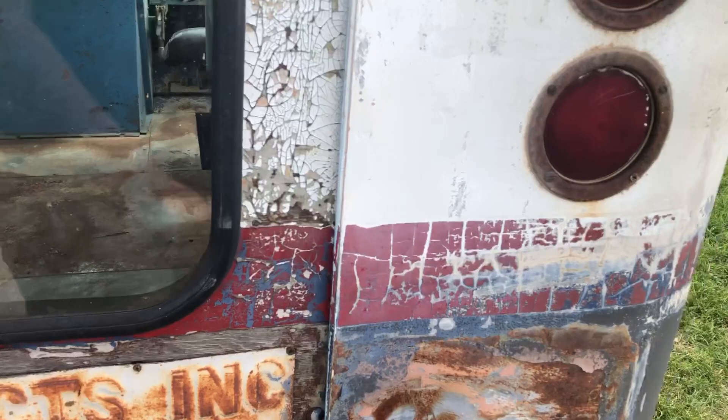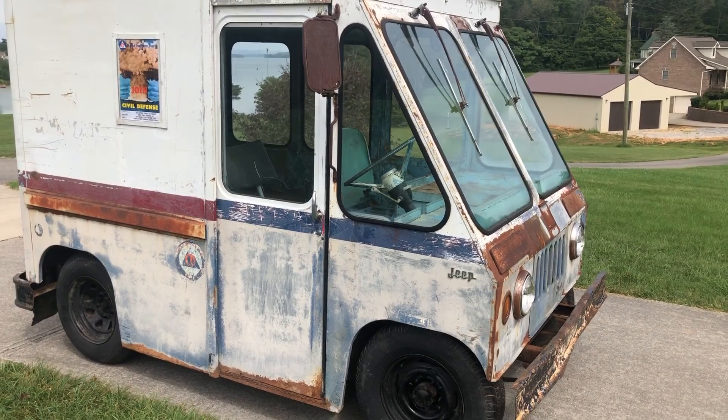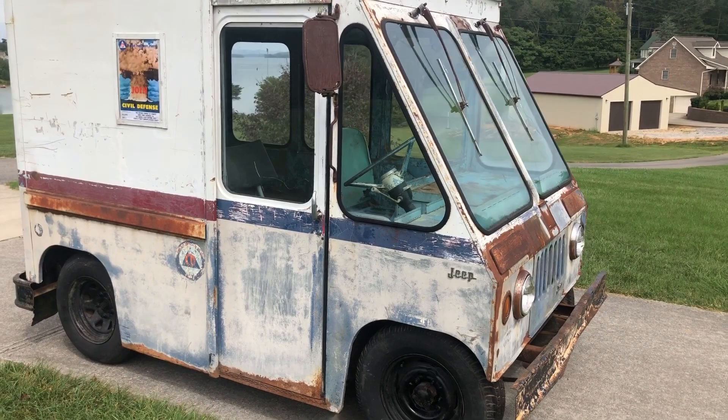Anyway, there you have it. If you have any questions, feel free to email, text, or call — the phone number is in the ad on eBay. It'll run for seven days, starting tomorrow on the 31st, and it'll be selling with no reserve. Don't miss your chance — thank you.